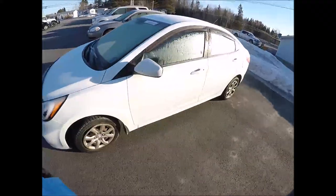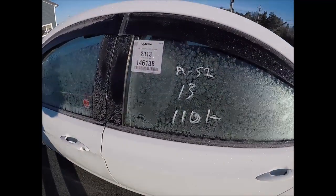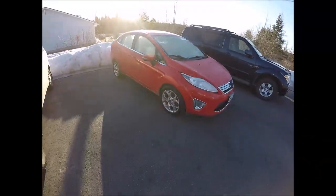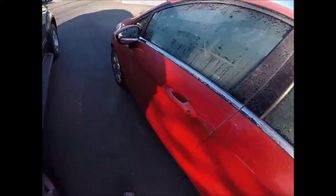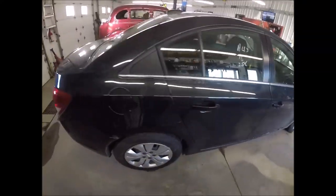Good morning once again YouTube and welcome to the channel — it's going to be another wonderful day. We've got a couple of newbies back from the auction: a 2013 Hyundai Accent with 110,000 kilometers, a 2013 Ford Fiesta with 135,000 that looks loaded up nicely with the wheels, and on the inside we have a 2016 Chevy Cruze with 25k.